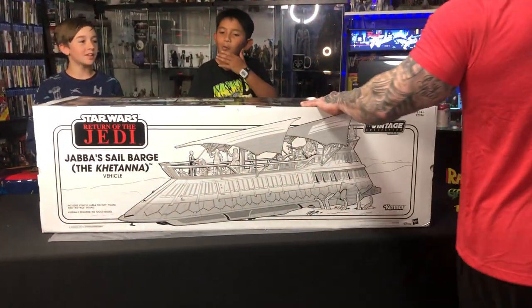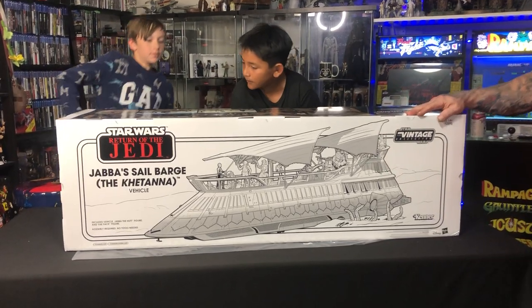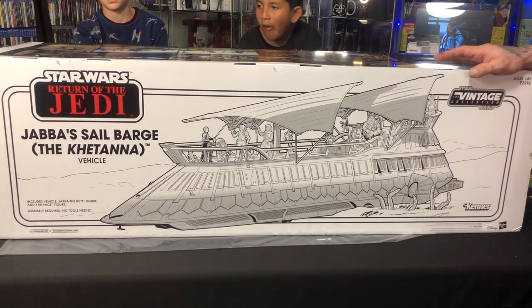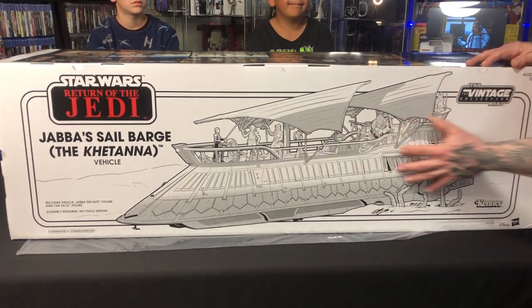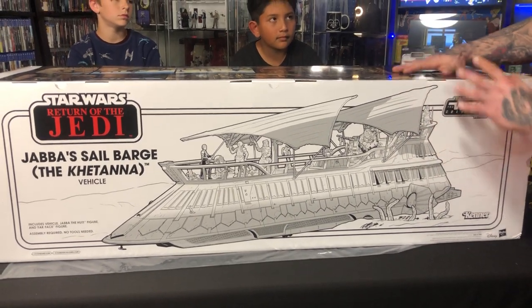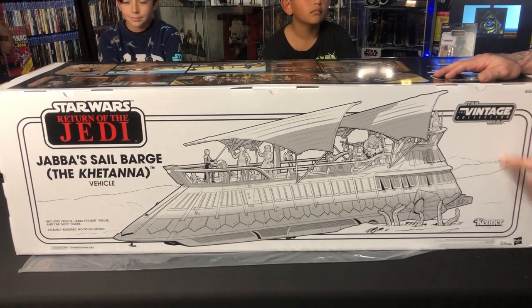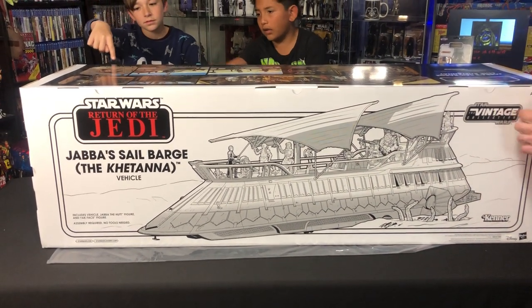Everybody knows what this is. Let's go ahead and talk about the packaging. This is your standard vintage collection packaging. On the back of the box, what they've got is this black and white imprint with the red. Because if you were around back in the first round, when this stuff was on the shelf, it would look just like this. The cardboard wouldn't have been smooth like this — it would have been corrugated on the outside, like a standard paper style, with the smoother side having the picture.